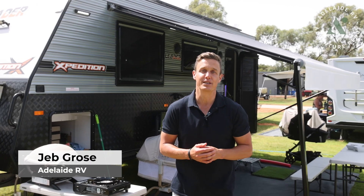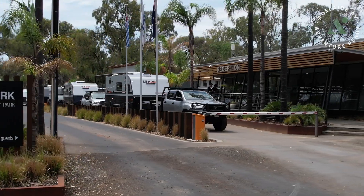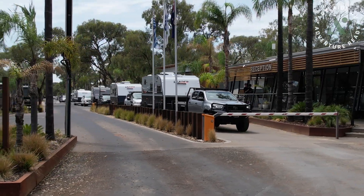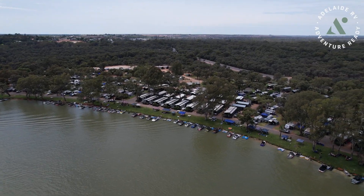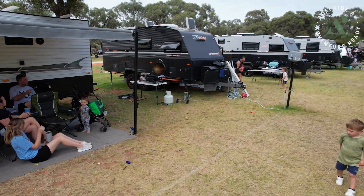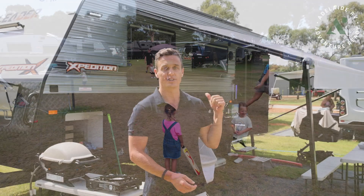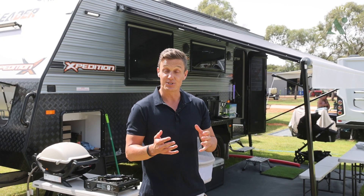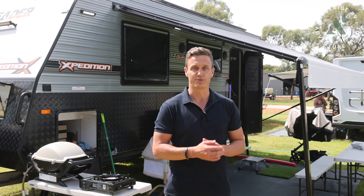G'day guys, we're down here at Renmark Big Four, a premier Big Four caravan park around Australia. It's right on the mighty Murray River and there are hundreds of boats lined up across the riverbank. There are so many families here, all living the dream - it is the caravanning lifestyle. I thought I'd do a short, sharp video and show you around this Leader Expedition that Cassie and I and Stella have brought down here for the last eight nights.